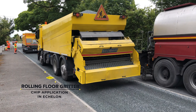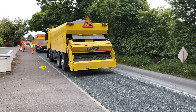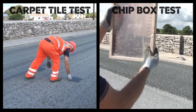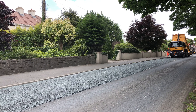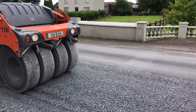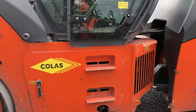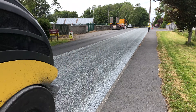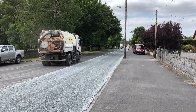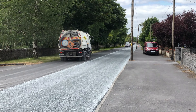Service life of 15 to 20 years. On-site sampling and testing to ensure product quality control. Full health and safety compliance. Multi-wheel, rubber-tired and steel drum rollers to provide optimum compaction. Road sweeper in attendance at all times, including back sweeping.